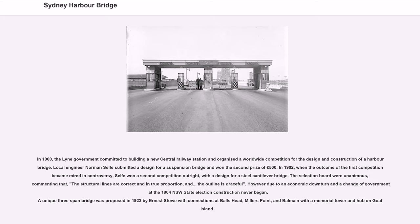The selection board were unanimous, commenting that the structural lines are correct and in true proportion and the outline is graceful. However, due to an economic downturn and a change of government at the 1904 NSW state election, construction never began. A unique three-span bridge was proposed in 1922 by Ernest Stowe with connections at Balmain, Millers Point, and Balmoral with a memorial tower and hub on Goat Island.